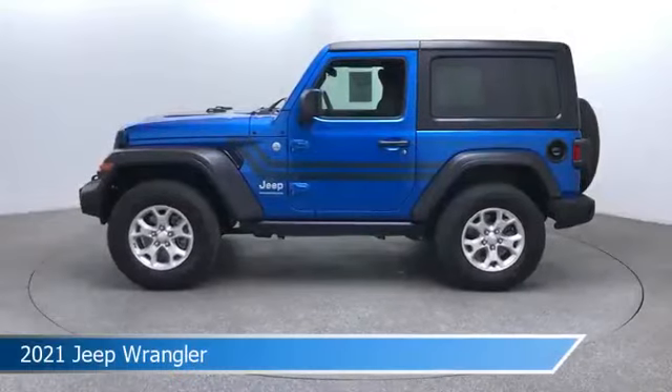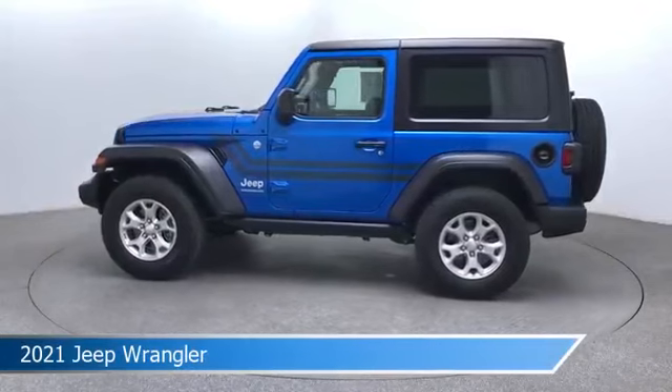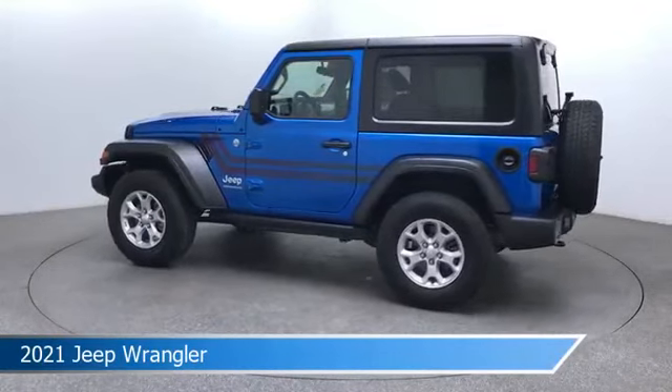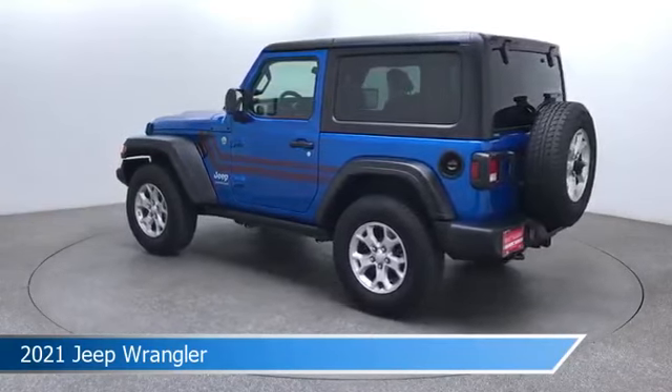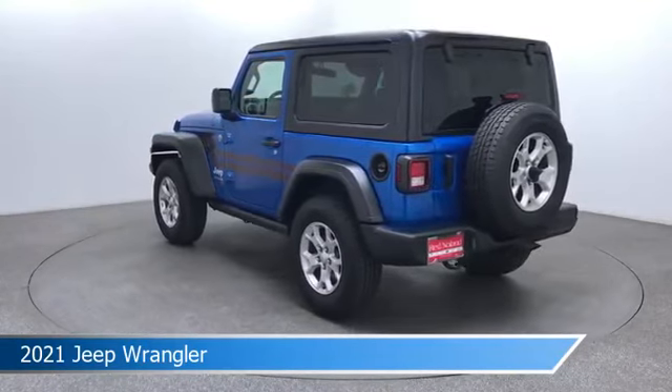Take a look at this 2021 Jeep Wrangler, equipped with an 8-speed automatic transmission in Hydro Blue Pearl Coat. This car comes with some great features including Android Auto, leather steering wheel trim, anti-lock brakes, Apple CarPlay, and more. Come in and check it out today.